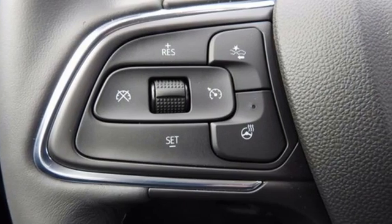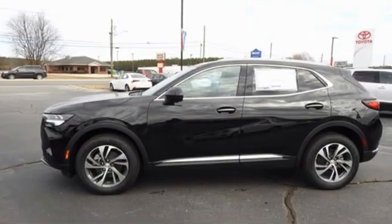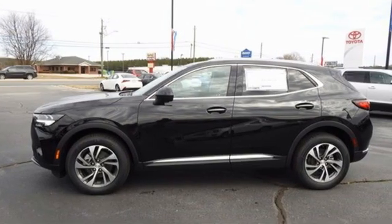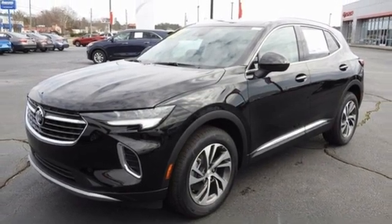It comes nicely equipped with features you love: intercooled turbo inline four-cylinder engine, front heated and ventilated leather bucket seats, streaming audio, rear parking sensors, and dual zone climate control.